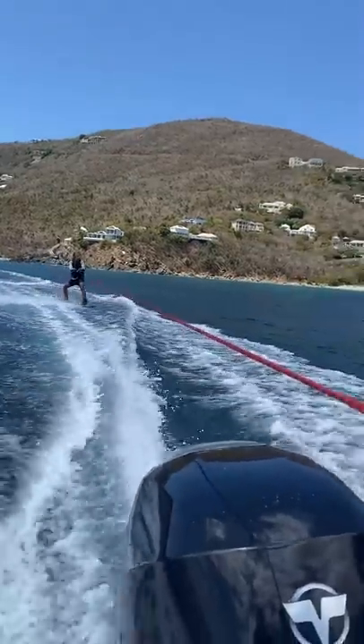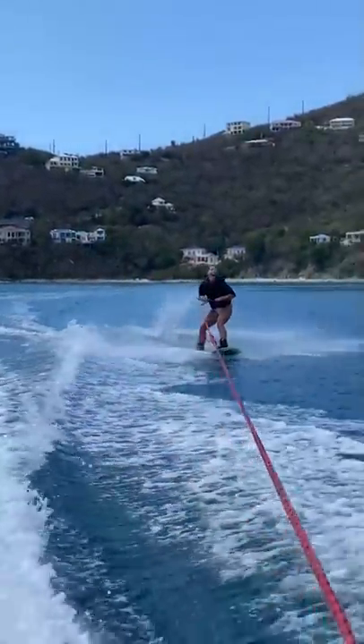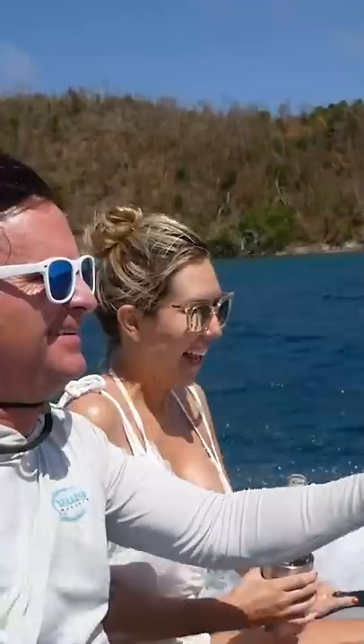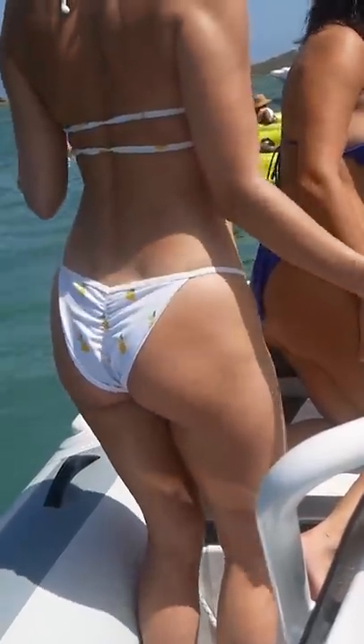It really is a lot of fun and it's big enough that we can pull a wakeboarder behind it. It has a nice stereo sound system and is fun for cruising the bays. Sometimes it can be a bit of a wet ride but I don't see anybody complaining. It's a great way to get to the party.